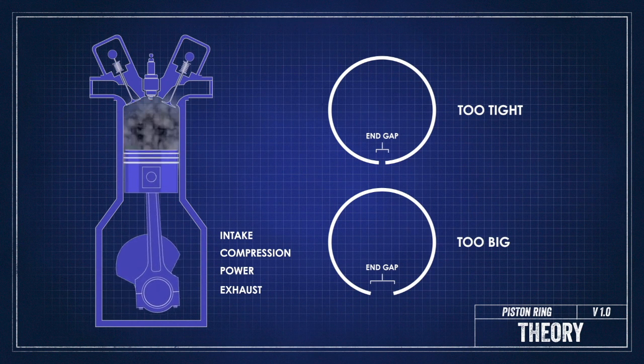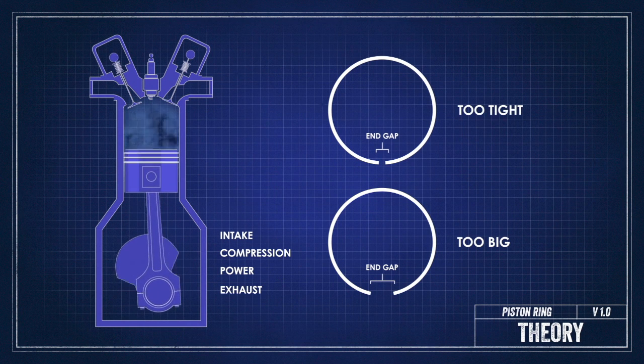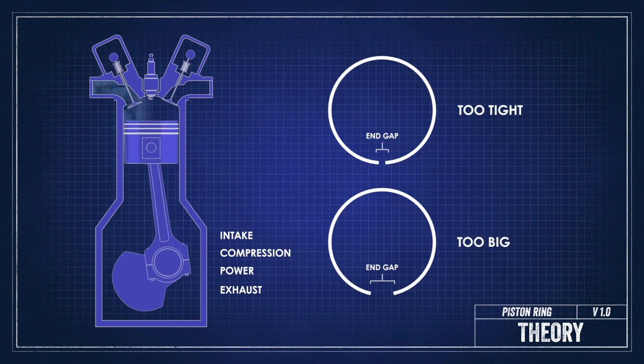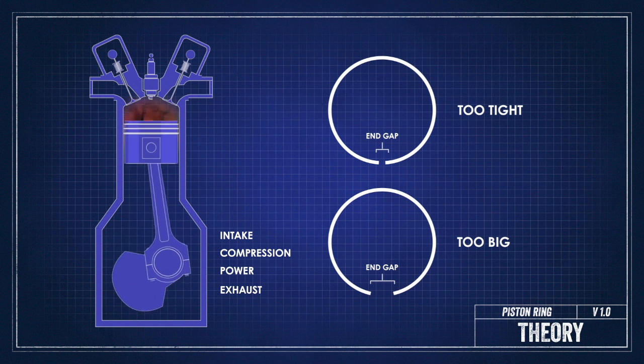If the gap is too big, the engine will have too much crankcase pressure, have a ton of blow-by, burn oil, and lack proper cylinder sealing. Different engine setups need different ring gaps, and it's mostly dependent on how much fuel is being burned. The more fuel, the more heat, and the more those rings are going to expand, the bigger the gap that will be needed.